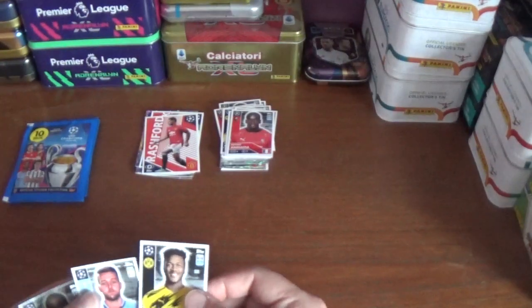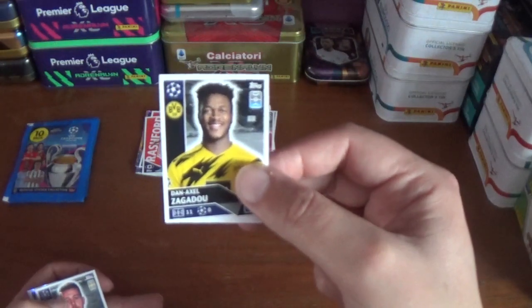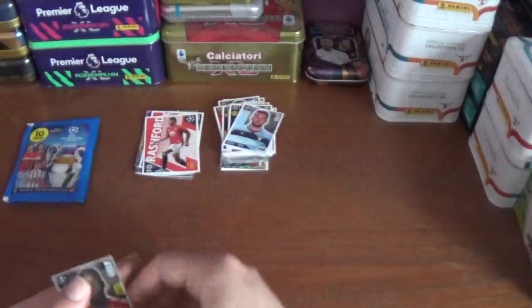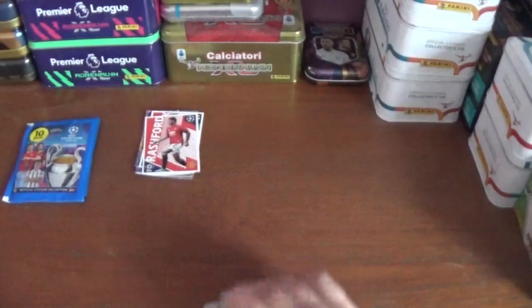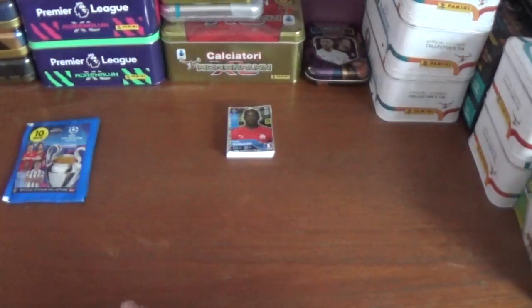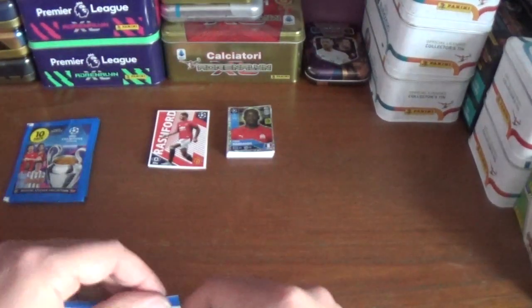And we have a couple of new ones at the back — Zagadou of Dortmund, Milinkovic-Savic of Lazio we've seen before, and Steve Mandanda captain sticker for Marseille, the goalkeeper. So that was a poor packet to be honest — plenty of duplicates in that one.